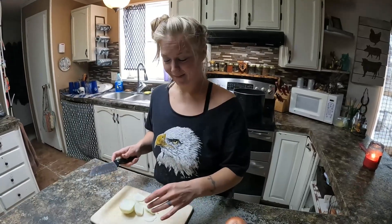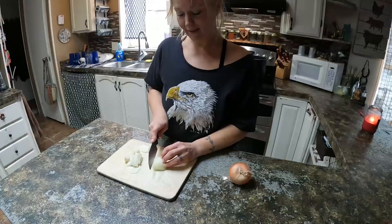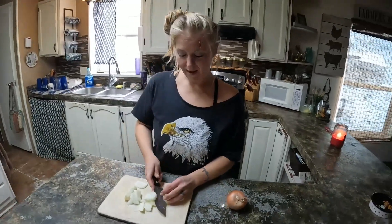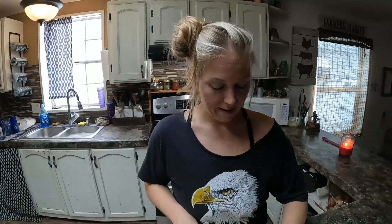What are you up to? Cutting up onions — are you crying yet? Not yet. What are you making for dinner? Split peas with ham. Because you had ham last night? Yeah. Seasoned leftovers.